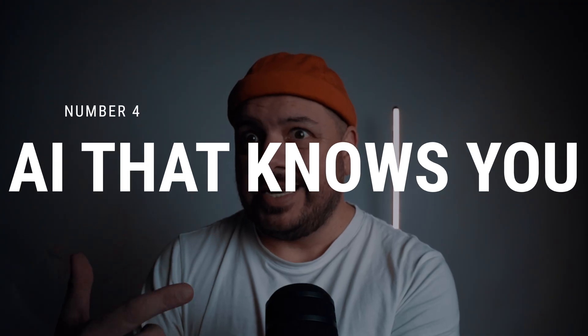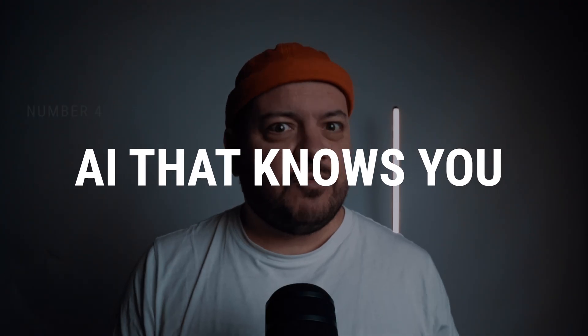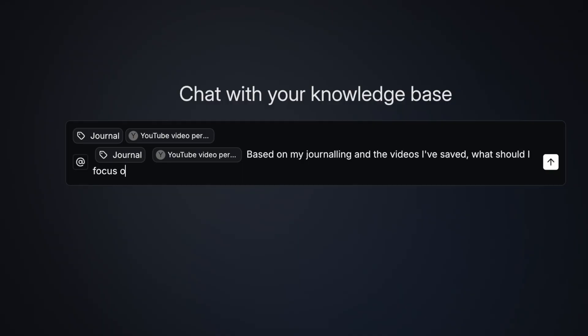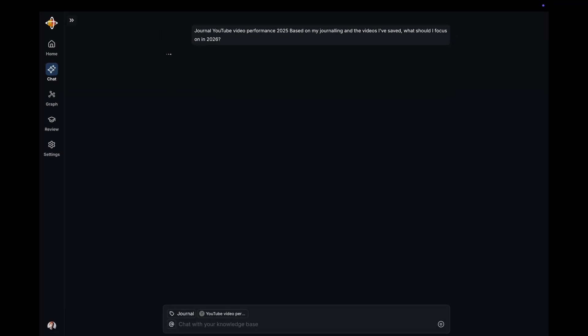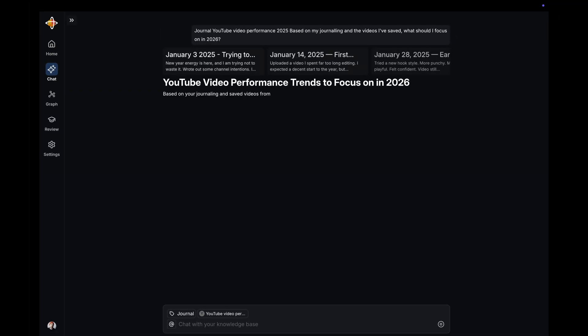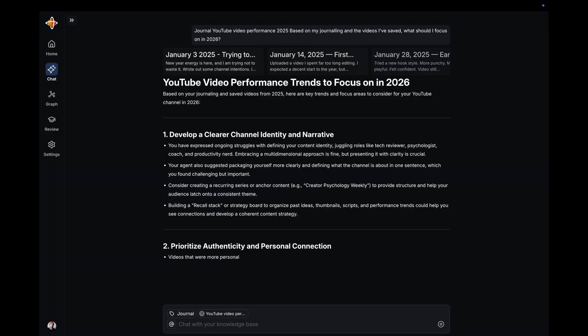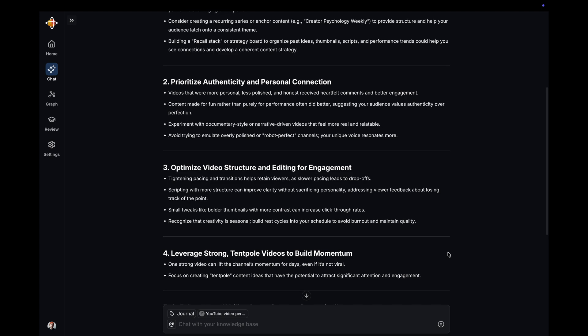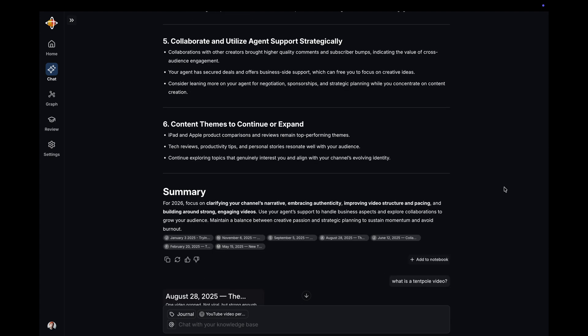Number four: use AI that actually knows you. This is where Recall gets a bit weird, but in a really good way. If I open global chat, I can ask: based on my journaling and the videos I've saved, what should I focus on in 2026? Watch how it responds — it pulls from your notes, your goals, your saved content, and all your thinking from your journals. This is not generic AI. This is AI that really feels like it knows you, because it always uses content you know you can trust — because you put everything in there that it's searching from.